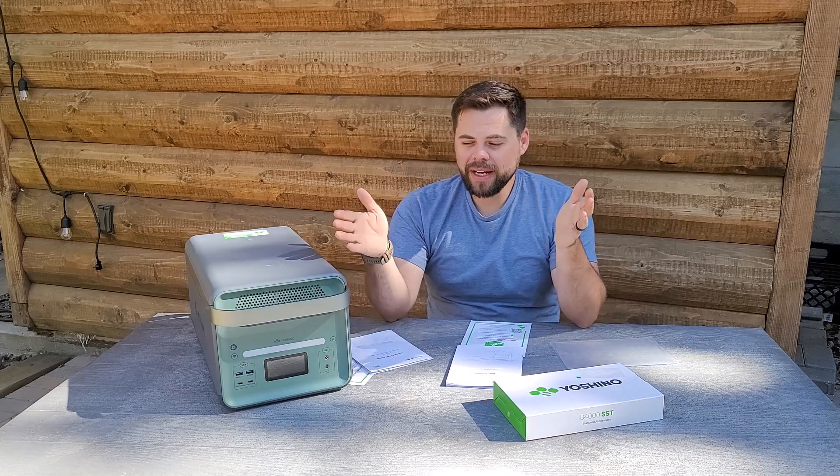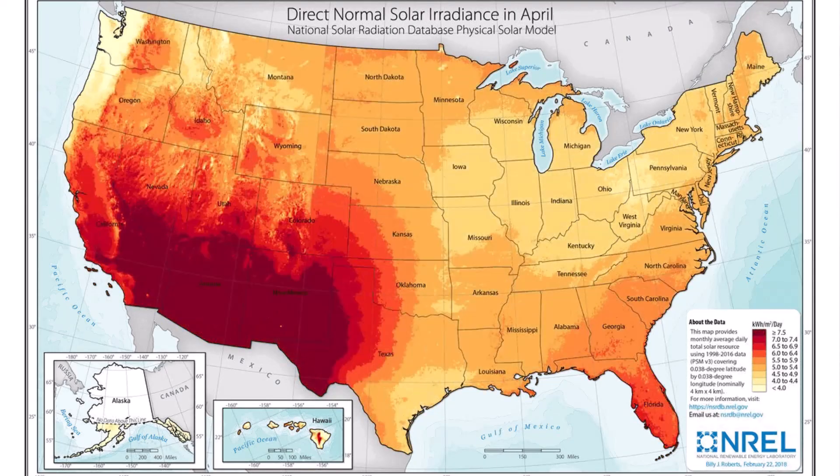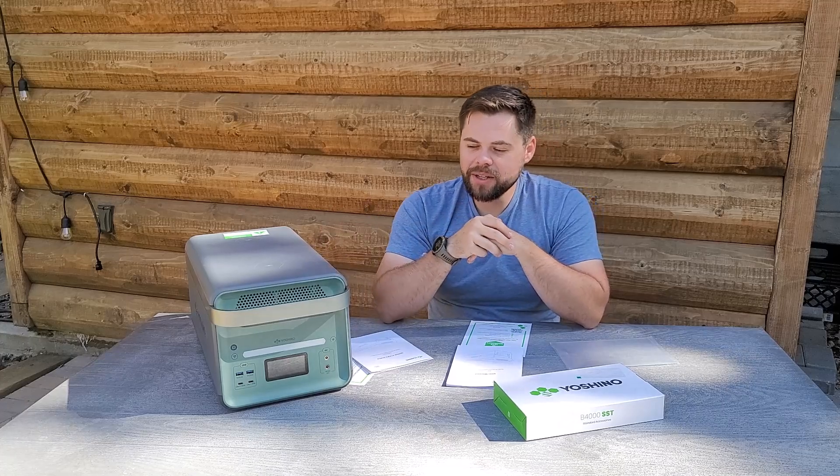The question I always ask is: can it be charged in a single day? In the United States, the average is five solar peak hours per day — more in the Southwest, less in the Northeast, and it varies by season. Taking five solar peak hours multiplied by 600 watts of solar input gives us 3,000 watt hours — the maximum battery capacity we can get in a single day. Since this has 2,600 watt hours, technically we can get it fully charged from zero to full in a single day off solar.